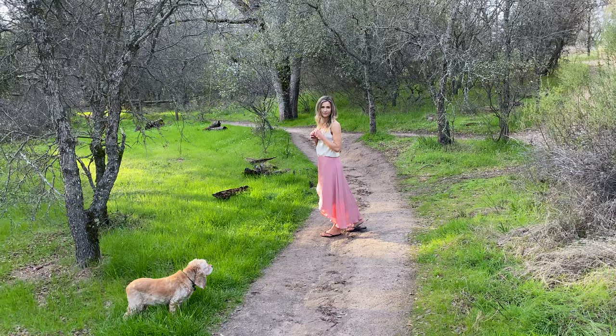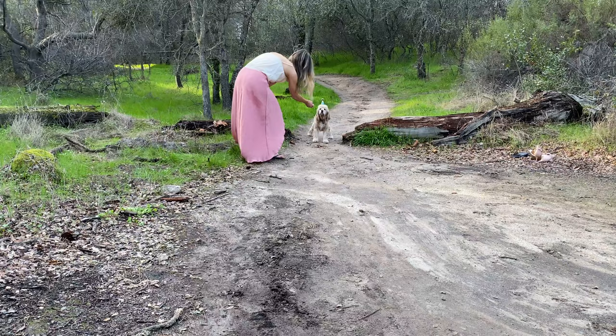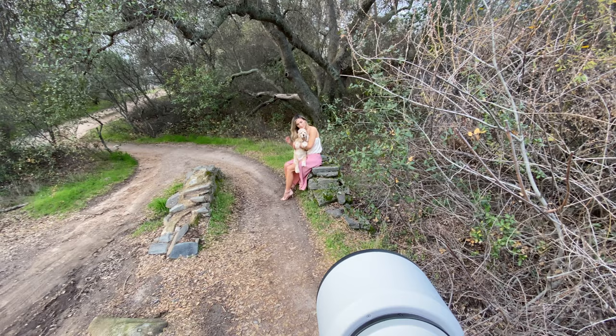I took some pictures of the owner and then did some walking shots, then we went back and took some more pictures of the dog. The dog has a birthday, so we used a birthday cone on the dog's head. Nearby there was a really interesting bridge, so we decided to use that for the pictures.